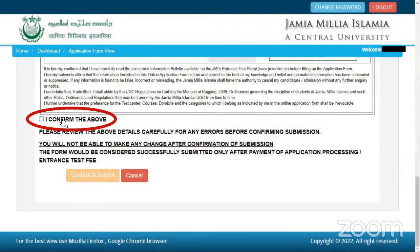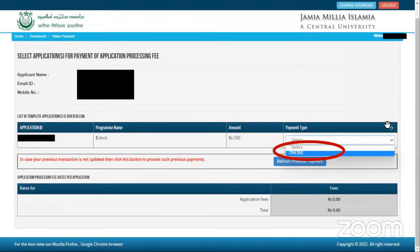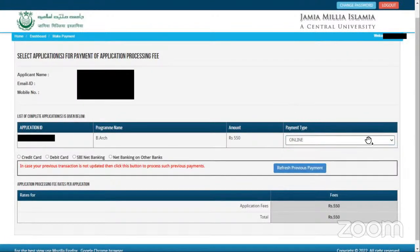Towards the end, you can give confirmation in the application form. If all the details are correct, you can confirm and submit. Once done, you can proceed to the payment. There is an online payment mode available. Whatever fee is applicable to you, you can pay that. If you belong to the general category, it's somewhere around 550 rupees.